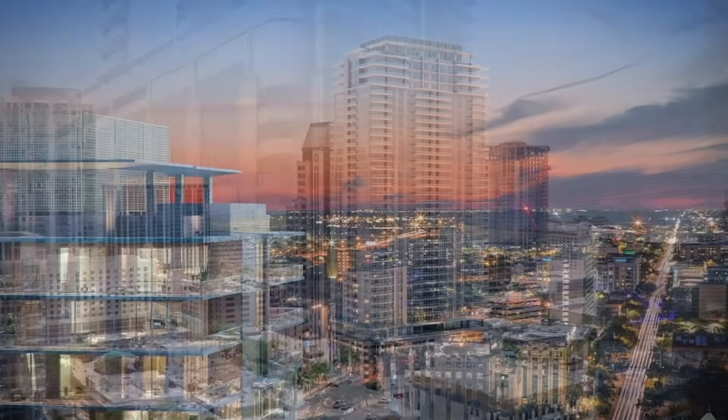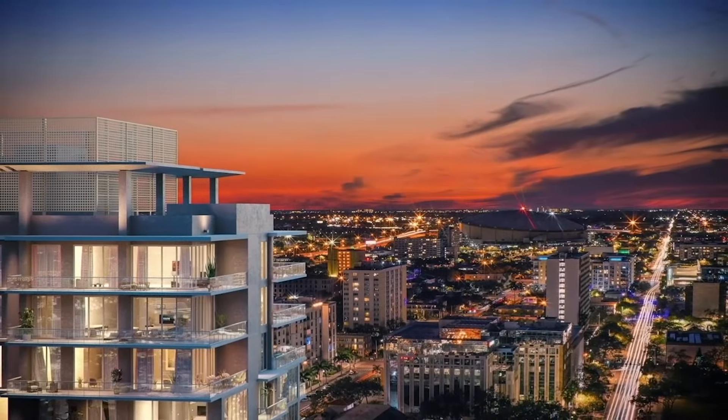Art House — luxury living in the heart of downtown St. Petersburg.